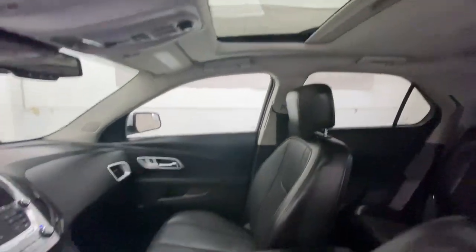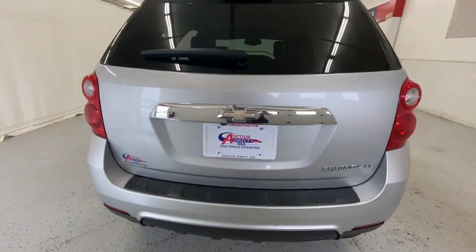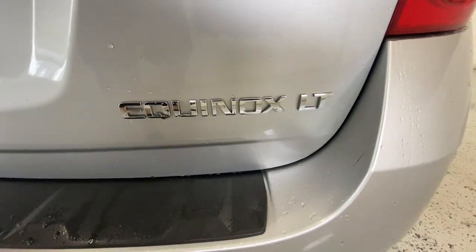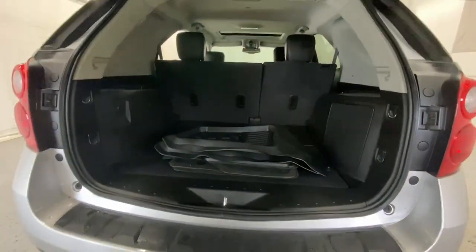The following are some of this vehicle's highlighted options: navigation system, sun moonroof, keyless entry, power lift gate, fog lamps, four-cylinder engine, backup camera, remote engine start, premium sound system, satellite radio.